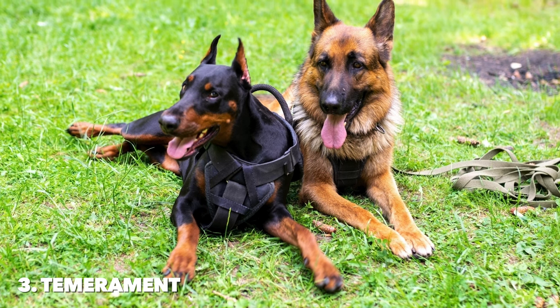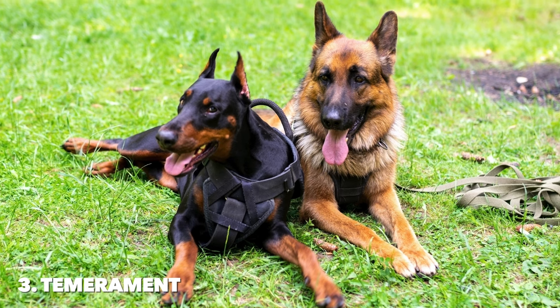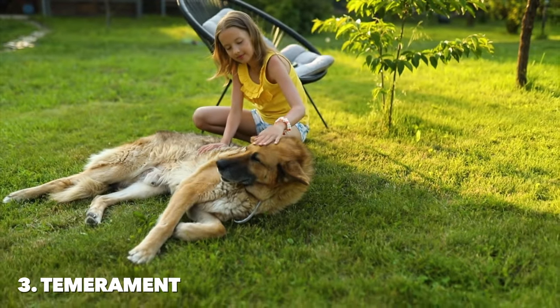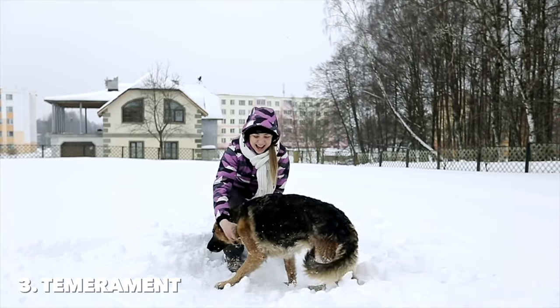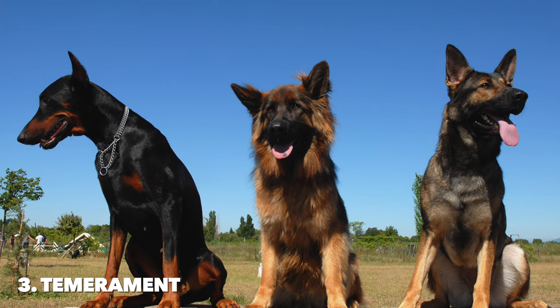Number three: temperament. It's important to consider the nuances of each breed's personality and how they might fit into your family life. Both breeds are known for their loyalty and courage, but their temperaments can exhibit distinct characteristics that might make one a better fit for your home than the other. German Shepherds are renowned for their confident, calm, and courageous temperament.